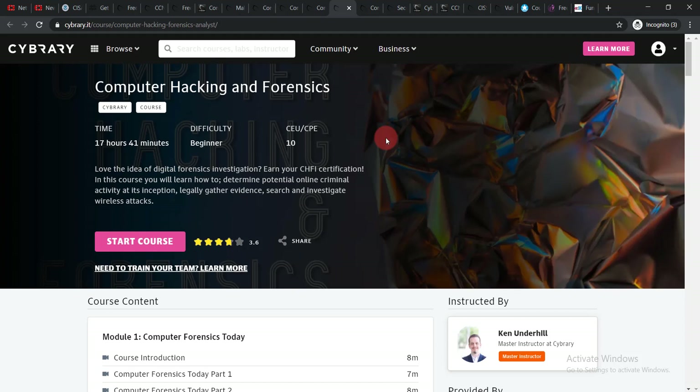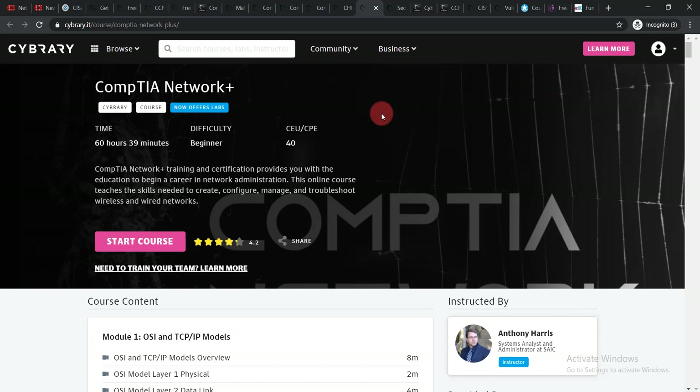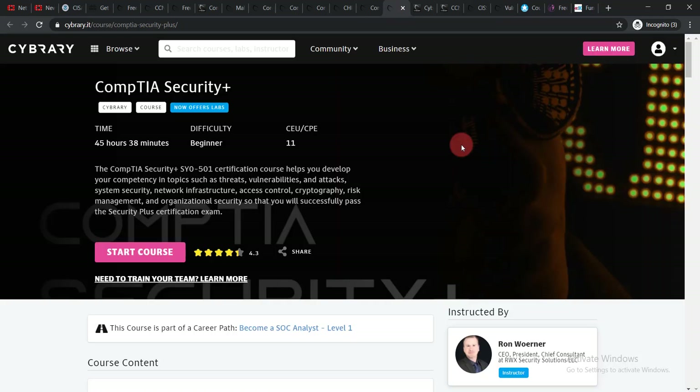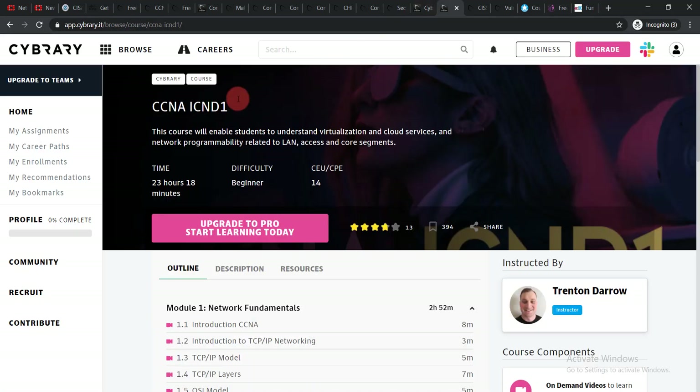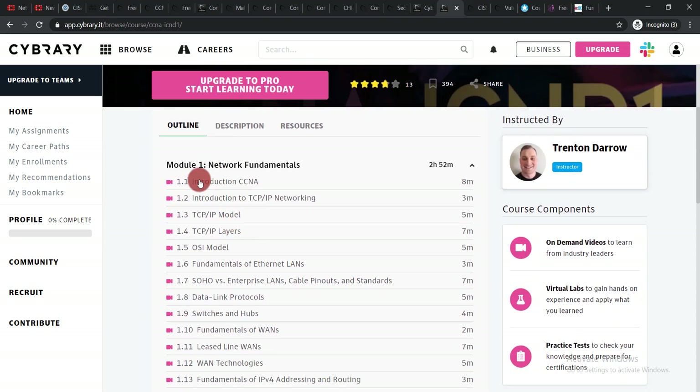The next course is Computer Hacking and Forensics — a 17-hour course. Click 'Start Course' to enroll; this course will help you protect your PC from hackers. Then there is CompTIA Network+, a beginner-level course. After that, CompTIA Security+ with a duration of 44 hours and 30 minutes — click 'Start Course.' Then CCNA ICND1: click on the module list and you'll be able to enroll.